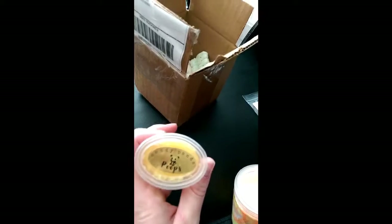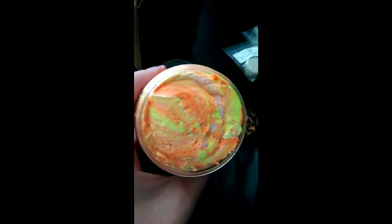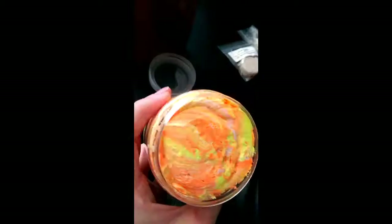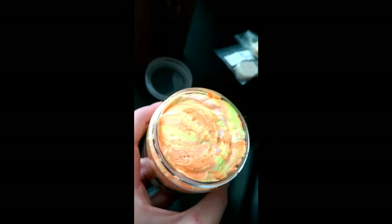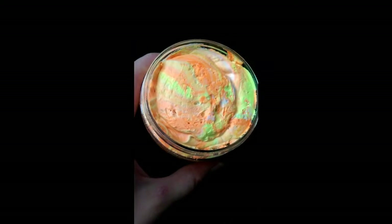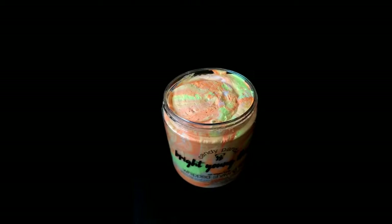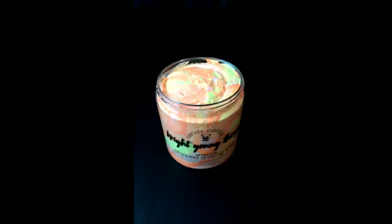Please excuse the fact that I babble absolute crap. So I need to give this a smell. Oh my god, it's gorgeous — it's just straight up like fresh tangy orange. Look at that swirl. I really like Candy Panda's whip soaps. I have too many scrubs from all the vendors and I really need to be building up my whip soaps because they're the ones I like best and use most.